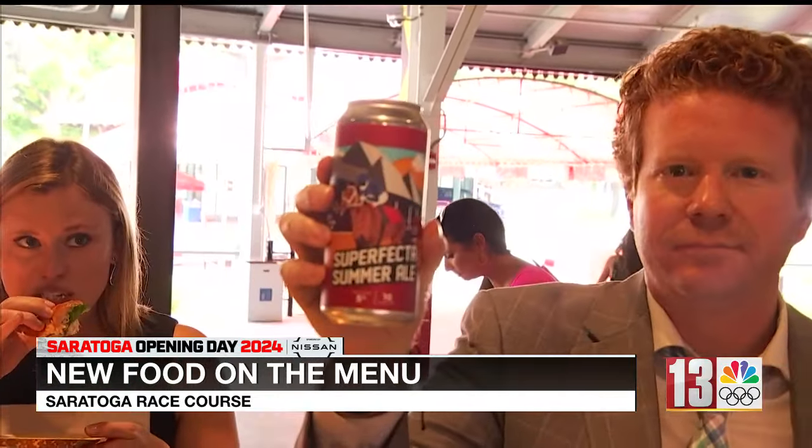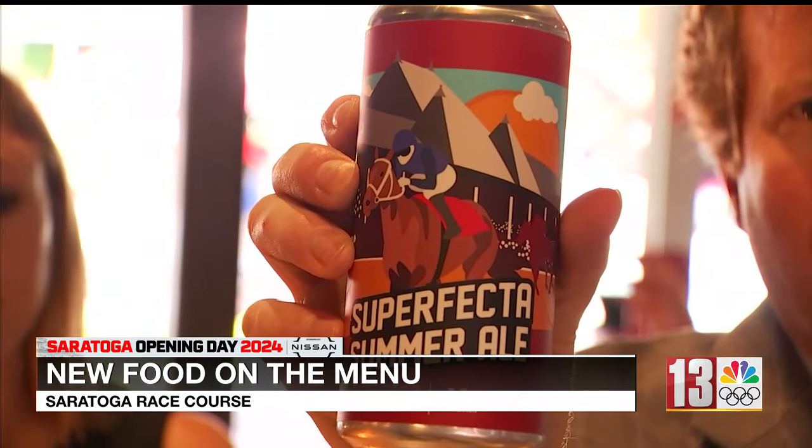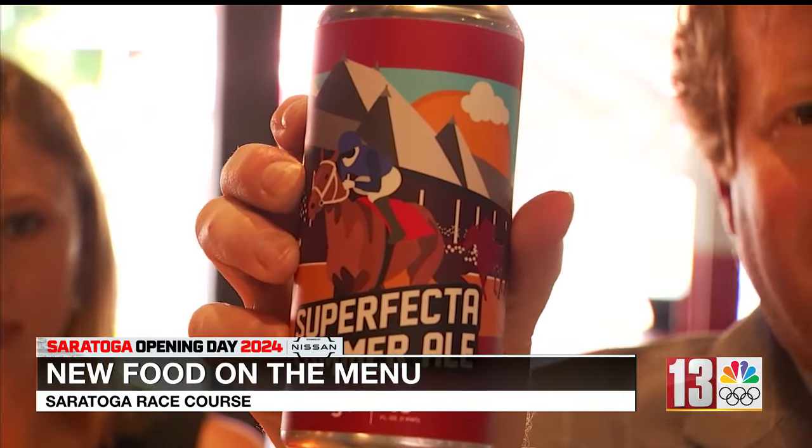We just decided to skip the plates. New collaboration — Naira and Northway Brewing, the Superfecta Summer Ale. Look at that artwork. That's the beauty of some of these local breweries — just the cans themselves. Obviously, it's going to taste good.